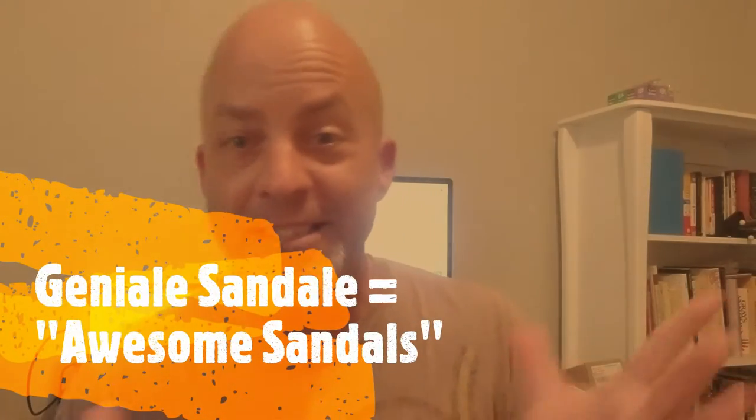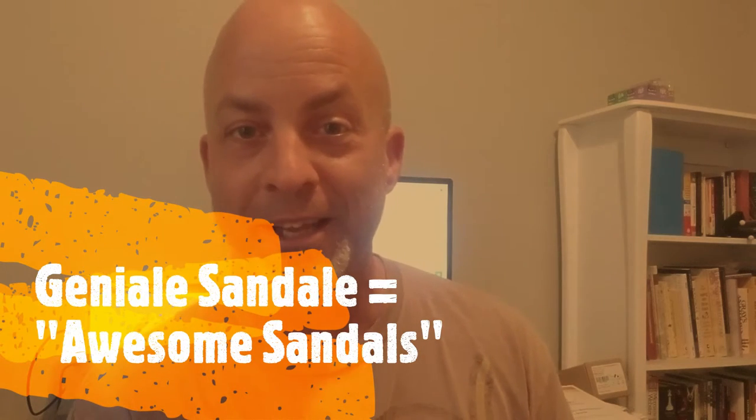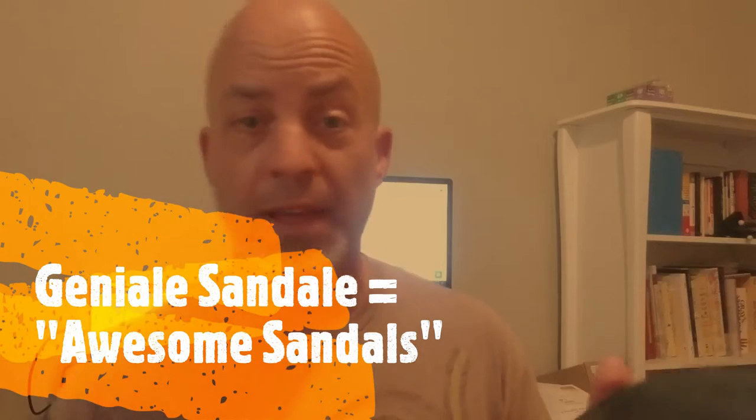So this sandal company is in Austria. The name of the company could be French, Spanish, German, Austrian, or Dutch — I'm not sure. But whichever language you choose, what it means is 'awesome sandals.' I'm probably going to butcher it, but it's like 'geniale sandale.' I'm probably more in the Italian sort of pronunciation there, but it means awesome sandals, so they are awesome.